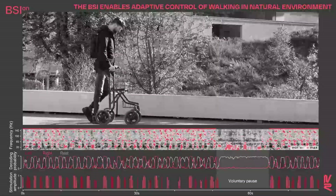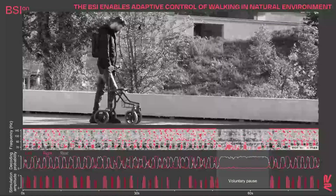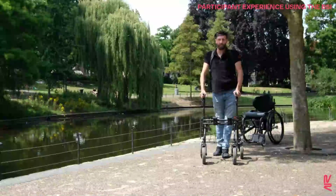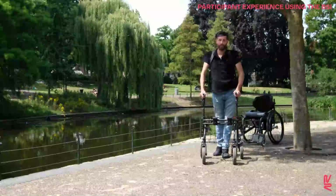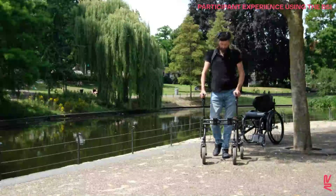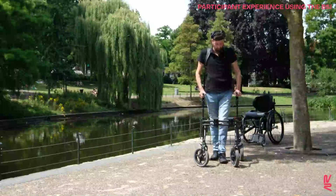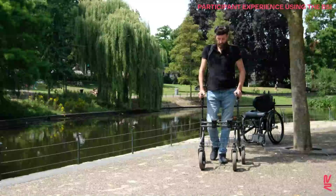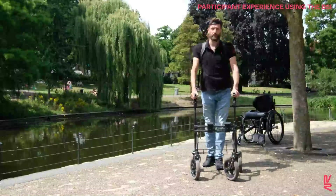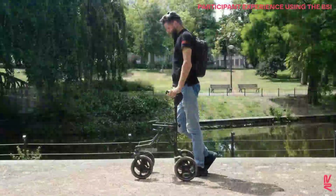After one year of regular use of the brain-spine interface, the participant reports his experience using the system: "I have a spinal cord injury at C5-C6 and recently I've been implanted with a brain-spine interface. Here's an example — I can start the stimulation with my brain, I can talk while doing it, and if I want I can also maintain the stimulation while talking."